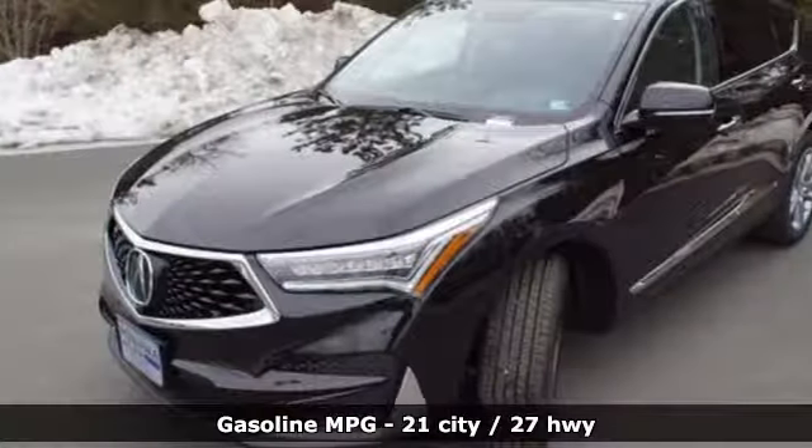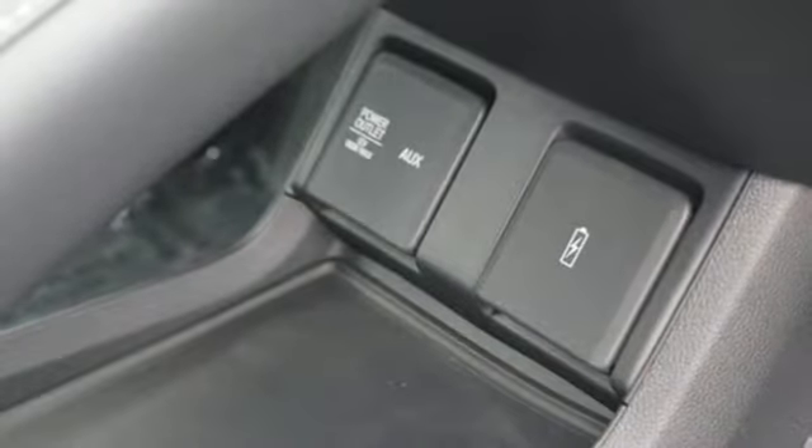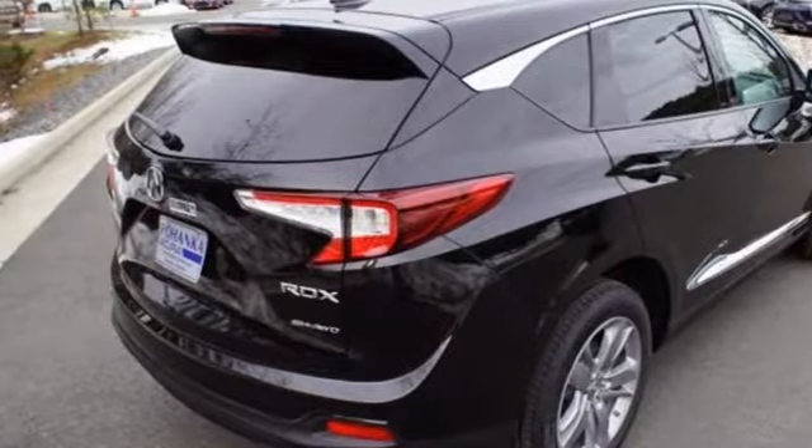Automatic with driver control suspension management. Integrated navigation system with voice activation. Power heated mirrors. Heated and ventilated leather bucket seats. Auto-dimming rearview mirror.